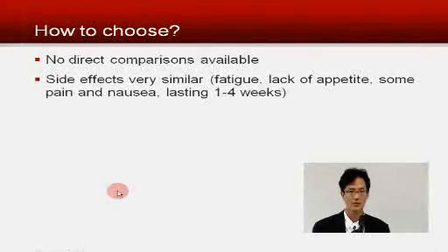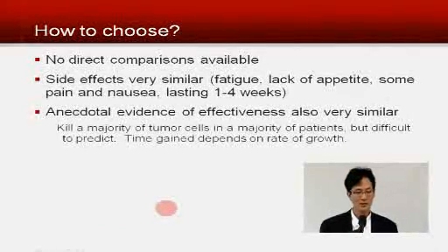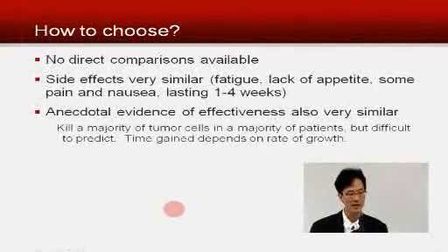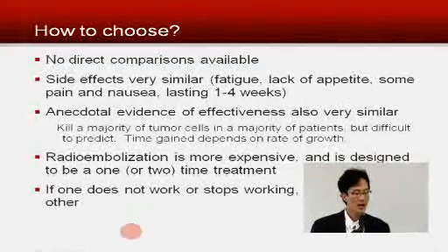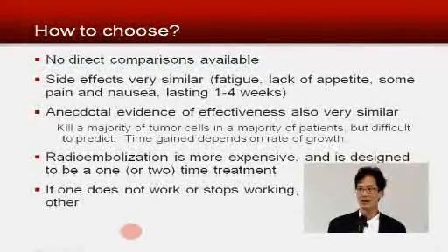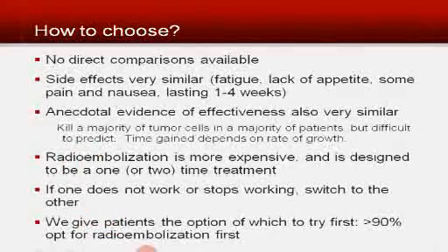How do we choose between the two? Unfortunately, there are no direct comparisons available. The side effects are very similar — people feel very tired for at least a week, usually two or three weeks, sometimes with lack of appetite or some pain. The evidence for effectiveness is also very similar; each kills a majority of tumor cells in a majority of patients, but it's very difficult to predict who's actually going to benefit. Radioembolization is more expensive, but it's designed to be a one-time-only treatment. The nice thing is they're not mutually exclusive — if one doesn't work or stops working, we can switch to the other. Over 90% of patients actually try radioembolization first, perhaps because of stigma around the word 'chemo.'